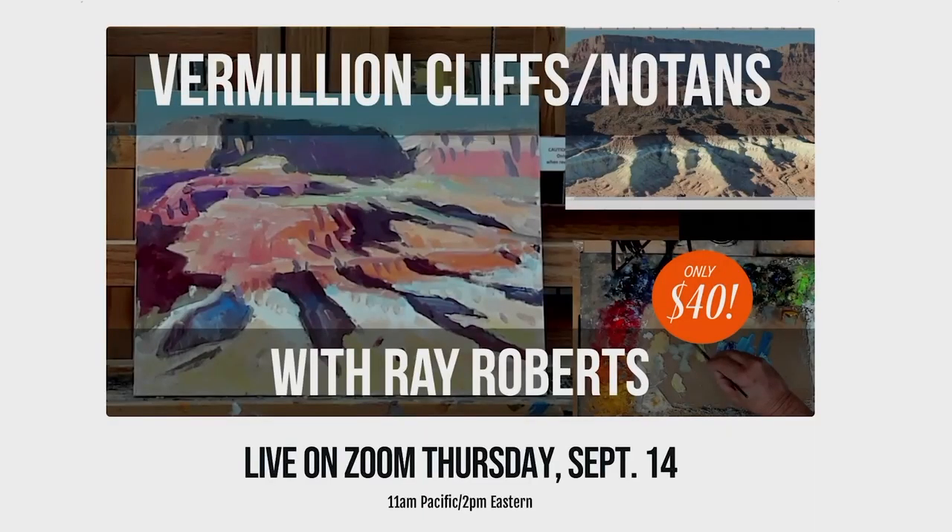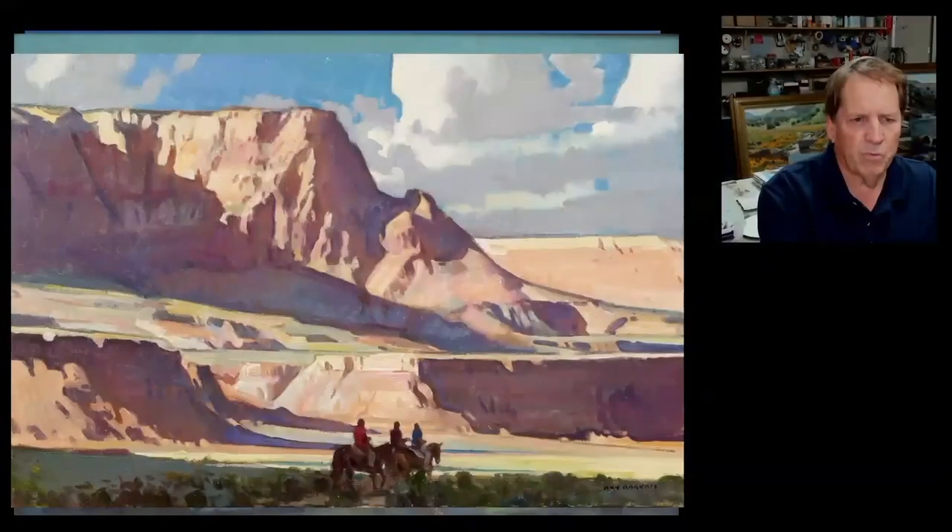Hi, I'm Ray. I have a class coming up September 14th, 11 o'clock. I'm going to be joined by my wife Peggy Cole Roberts and Mark Daniel Nelson. He'll be hosting us and helping us with a Zoom broadcast. I'm going to have a slideshow and let me show you some of the paintings that I've done in the area.